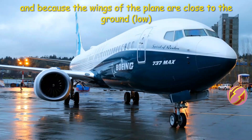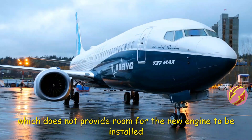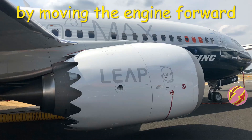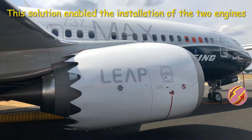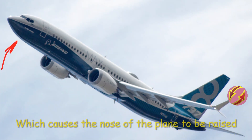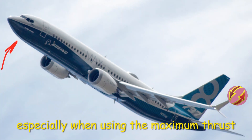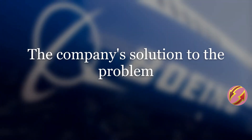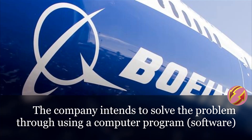The problem arose because the added engine is larger than the old one, and because the wings of the plane are close to the ground — a low body design that does not provide room for the new engine to be installed. The engineers solved this by moving the engine forward and lifting it up slightly. This solution enabled the installation of the two engines, but it disturbed the plane's balance, causing the nose of the plane to be raised, especially when using maximum thrust, which often occurs during takeoff.